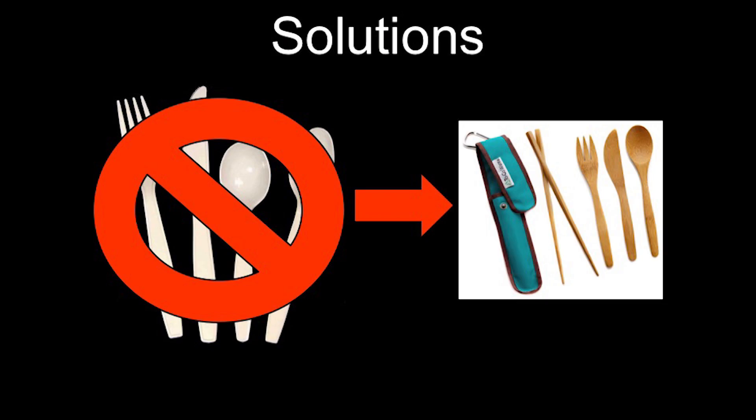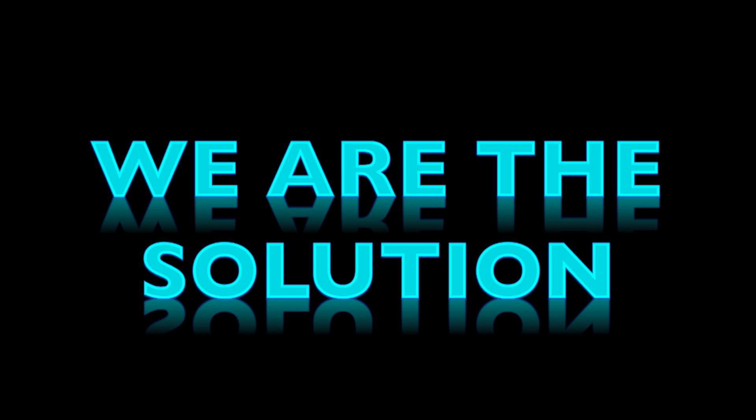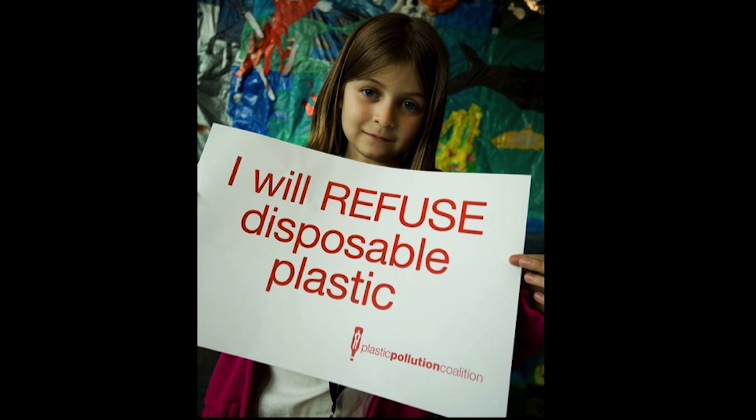Utensils — as we're getting to summertime and everyone's going to have their backyard barbecues, I bring my own. I have a pair clipped to my purse and another in my backpack, so I don't have to use plasticware. These are really easy solutions for each of us to do. We are the problem when it comes to plastic pollution, but the nice aspect of that is it also means that we are the solution. By refusing disposable plastic — you, me — we can be the change we wish to see in the world.